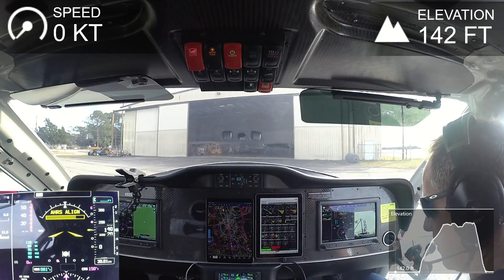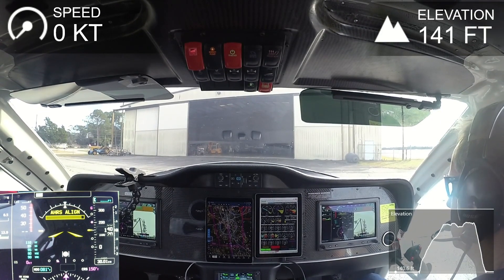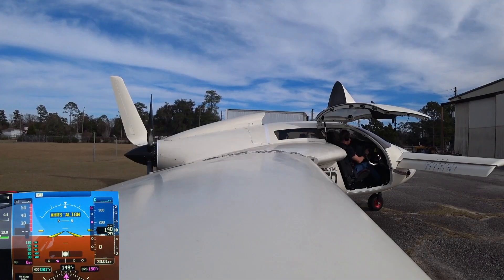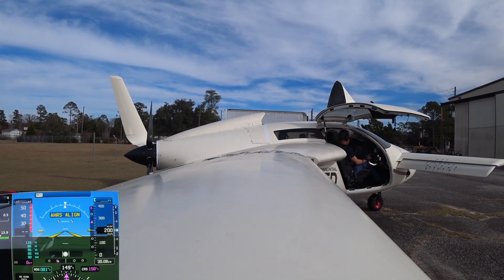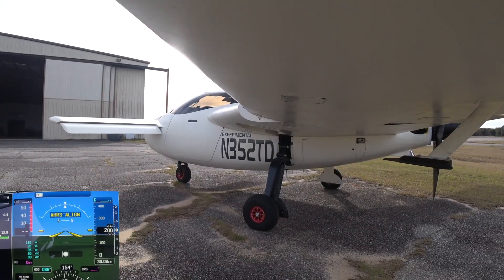Regional airport automated weather observation, 1858 Zulu. Wind 070 at 04, visibility 10, sky condition clear, temperature 16 Celsius, dew point 01 Celsius, altimeter 30.13. Remarks: density altitude 100.